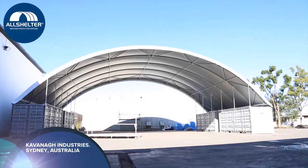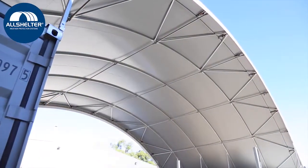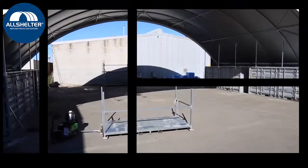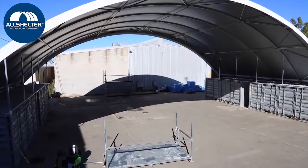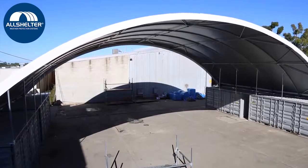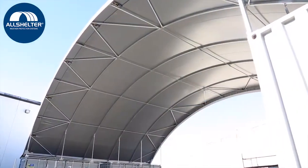Kavanagh Industries is a leading sheet metal duct manufacturer located in Sydney, Australia. They required an additional shelter to be used as a workshop to manufacture and preassemble sheet metal ductwork. The shelter would not only protect their equipment from the elements, but also protect their staff from the heat, wind and rain.